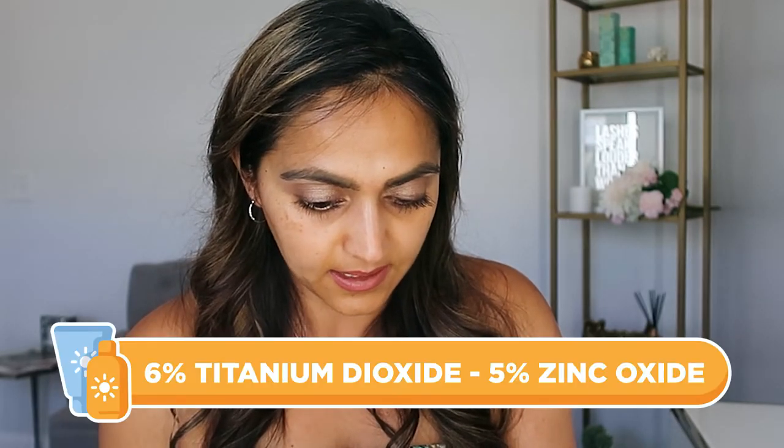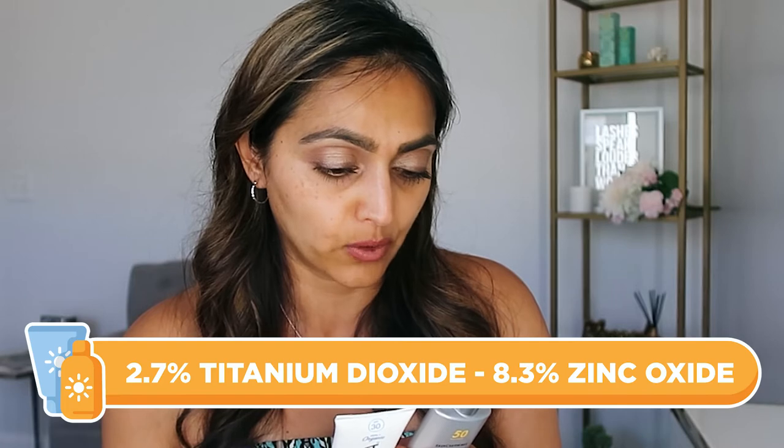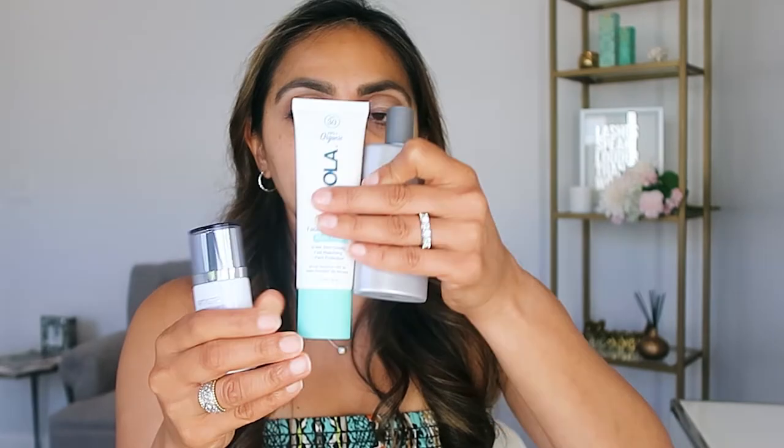The SkinCeuticals has 6% titanium dioxide and 5% zinc oxide — probably lower zinc because it has a tinted fluid component, so you shake it before using. The Coola has 2.7% titanium dioxide and 8.3% zinc oxide — it's a more whitish but matte sheer formula. The Artistry Ideal Radiance has 2.49% titanium dioxide and 12.66% zinc oxide — a lot more zinc. I'll apply them in order from lowest to highest zinc so you can compare.